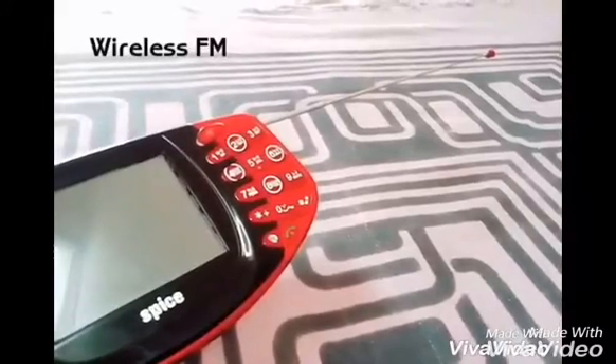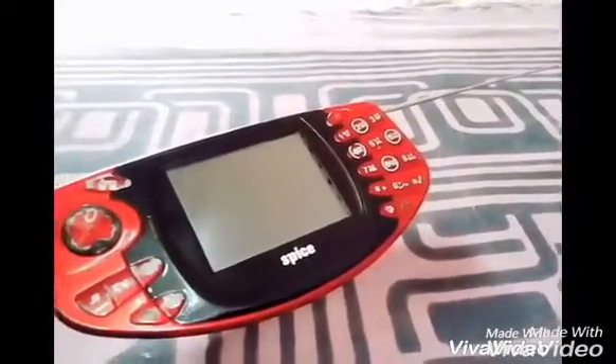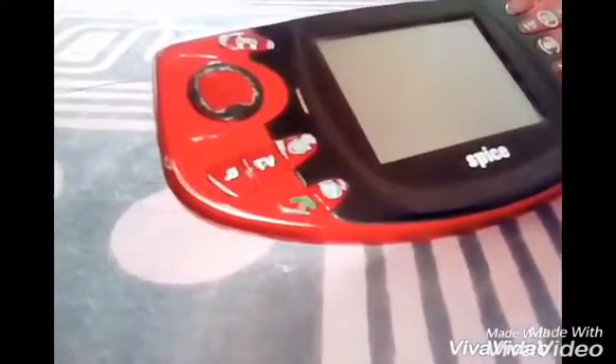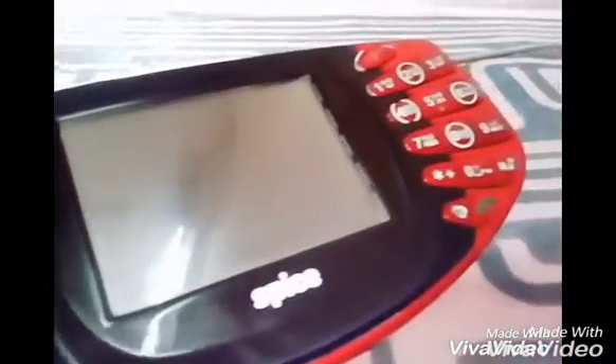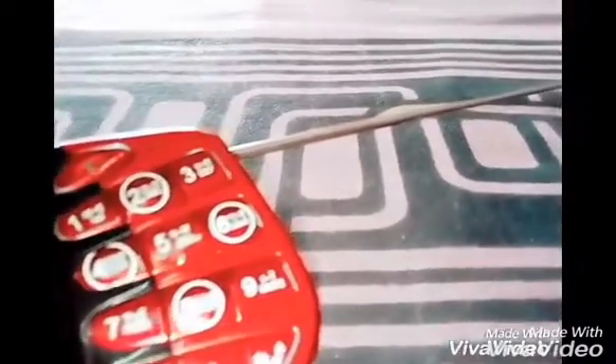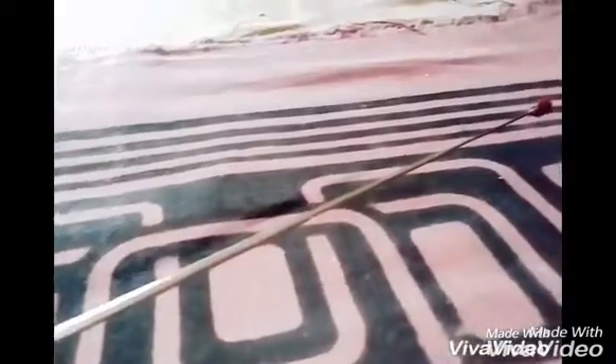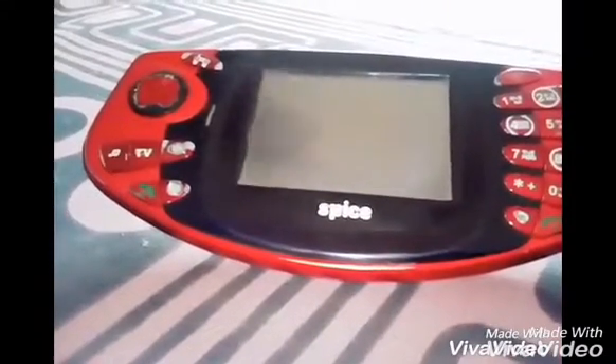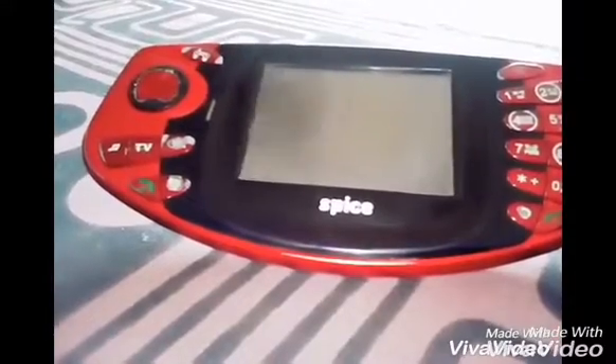These are the specifications. Looking at competitors, the first competitor is Nokia, which is not currently in the market, but the look is similar. The price is very low in the market. I have been using it for 9 to 10 months and the battery performance is now very low.